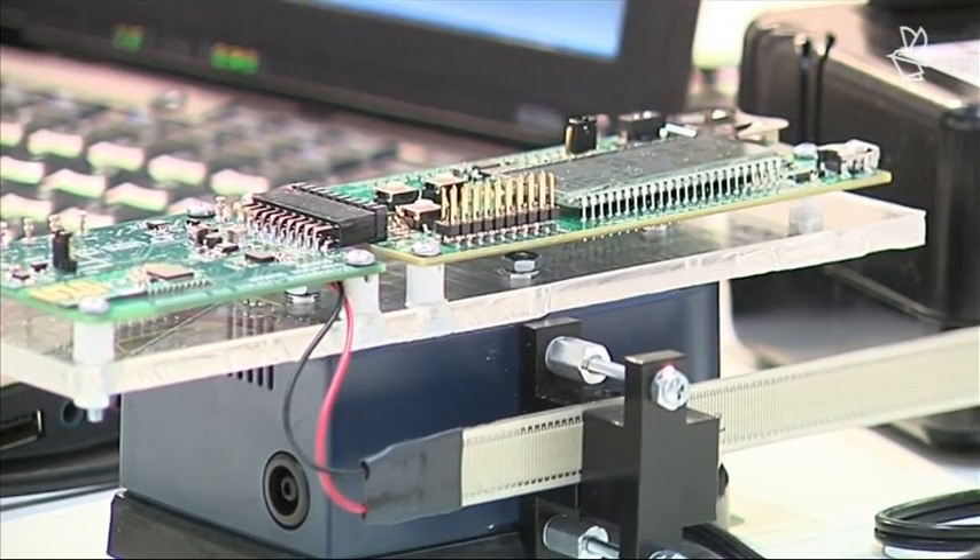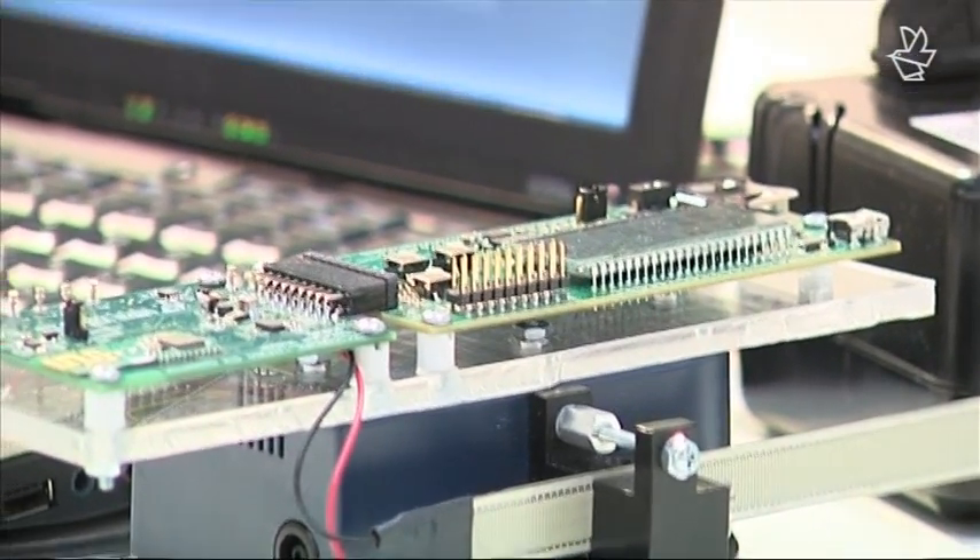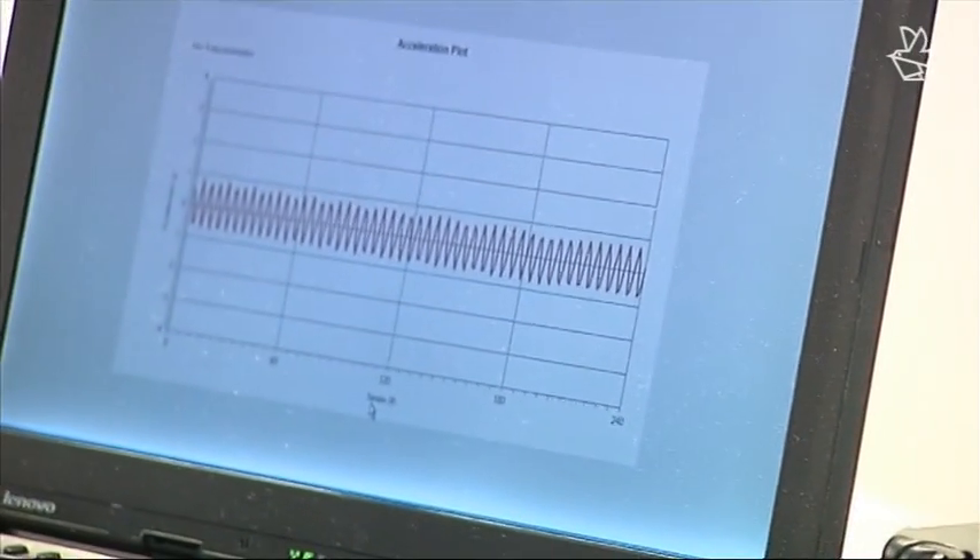With this voltage, the EFM32 samples the vibrations of an accelerometer. It does that for one second and then transmits the data wirelessly to a PC. On this PC we can then see the vibrations that are measured.